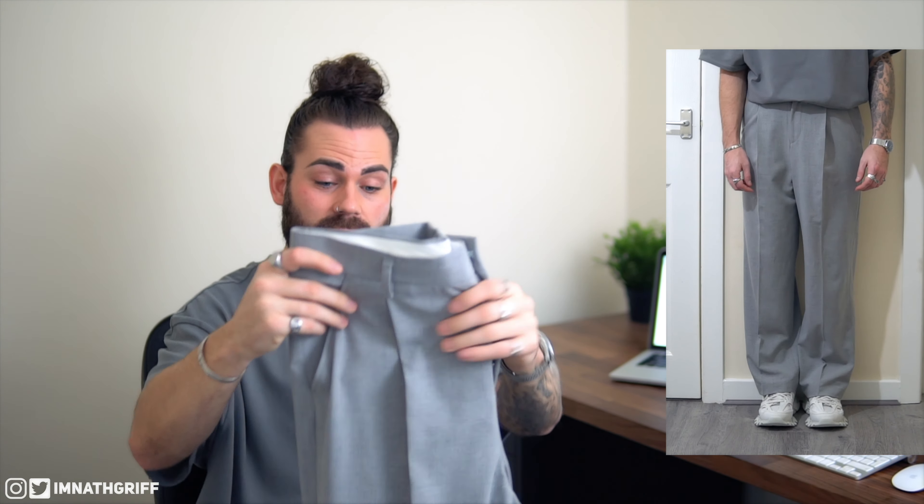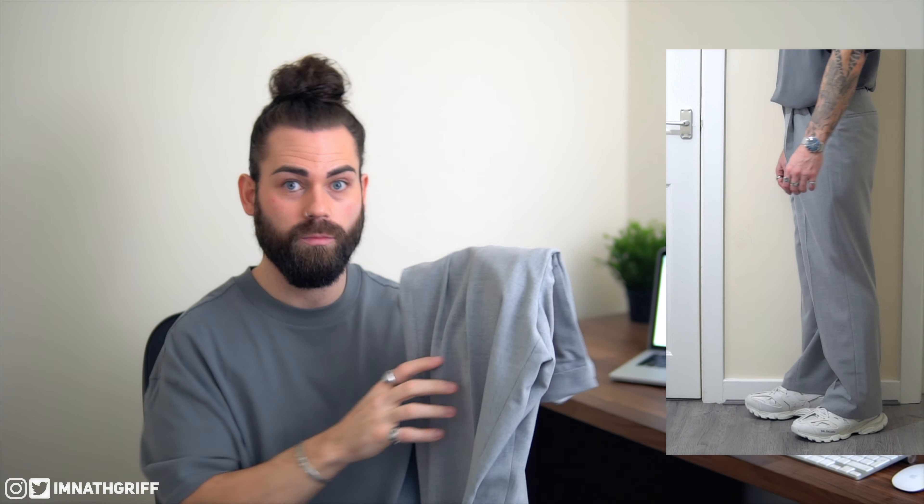Item number two is another pair of pants from the ASOS White selection, which is always a bit more expensive but definitely worth it. ASOS White is my favorite category on ASOS — a lot of my clothing comes from there. These were £55, which is a little more expensive, but so worth it.